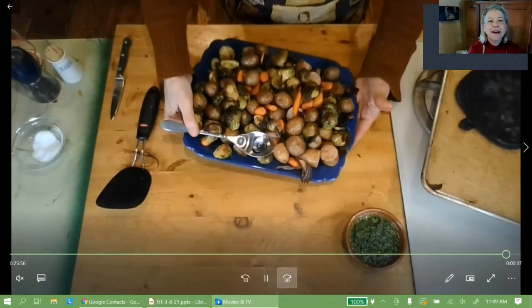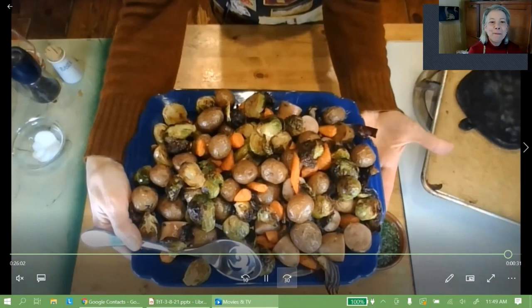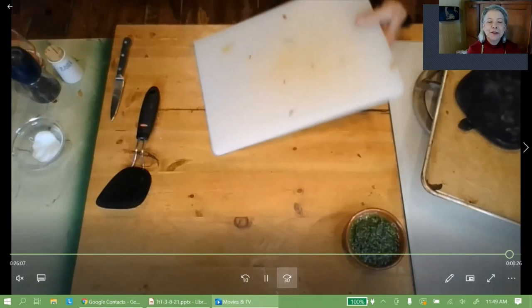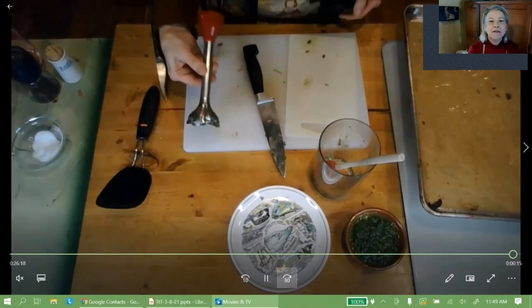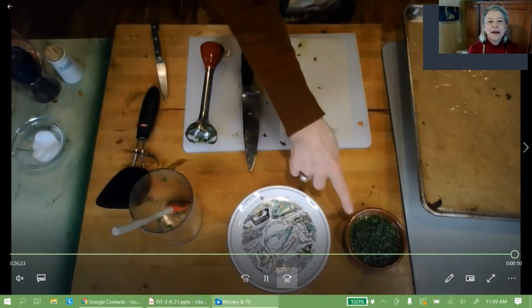Now I want to show you how few dishes were needed to make this: a cutting board, a knife, a flipper, a small knife, an extra plate, the blender equipment, and the sheet pan with parchment on it. Pull the parchment up — totally clean. All you need to do is give it a soapy rinse and everything's cleaned up.